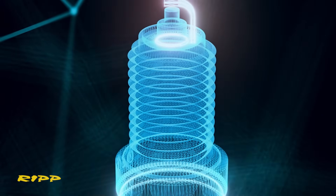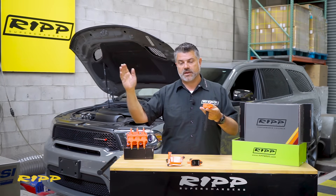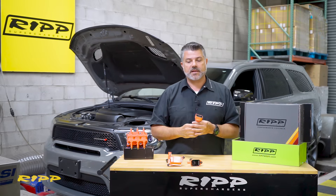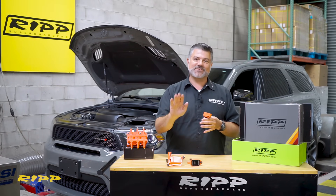What that means to you is you're going to get better throttle response overall, more power through the mid-range and all the way up to redline, and you could also see a little bit better gas mileage. Most guys will put this in their vehicle and drive the car harder, so they'll lose some.